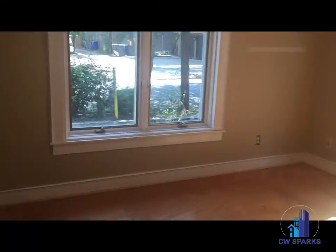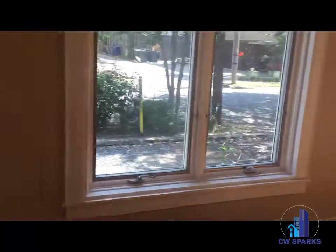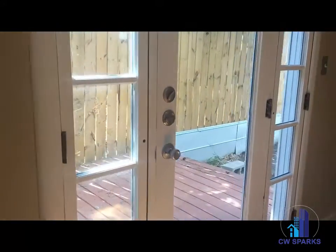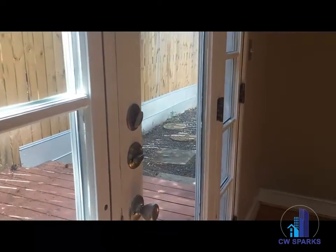Here we have the first bedroom. It does open up to a private patio along this bedroom. Very nice little sitting area. Good amount of closet space in here.